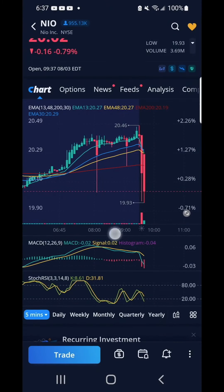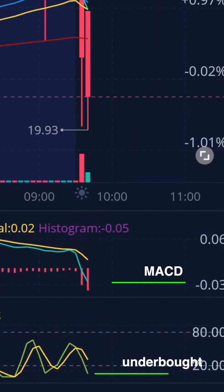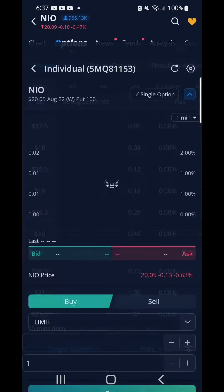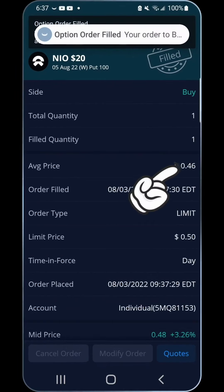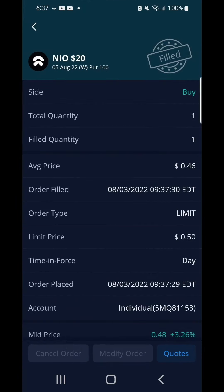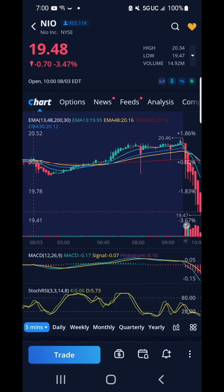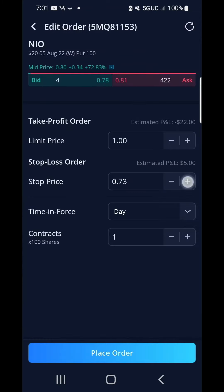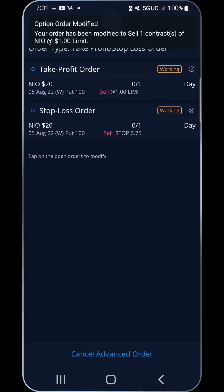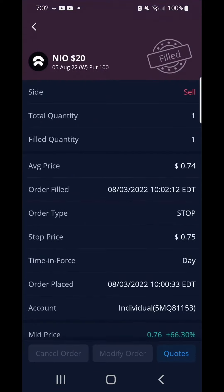Based on the charts, I see that NIO had a big red drop. MACD and Stochastic RSI are both pointing downward — this is a good sign to buy a put. I scooped up a put at the strike price of $20 for a contract that cost me $46. I set a take profit stop loss as NIO continued to drop beneath my strike price of $20. I modified my take profit stop loss as it inched higher. Eventually my stop loss was triggered and this option contract for NIO was sold for $74. I made a profit of $28 or 60.87% on this deal. What a great start to my day!